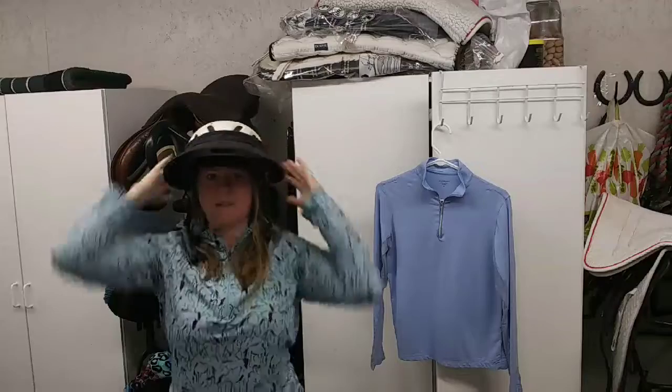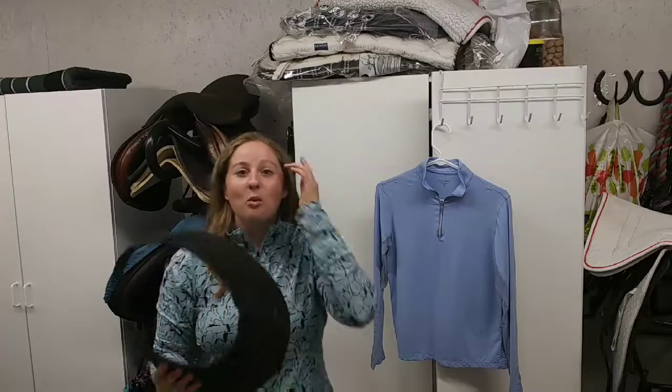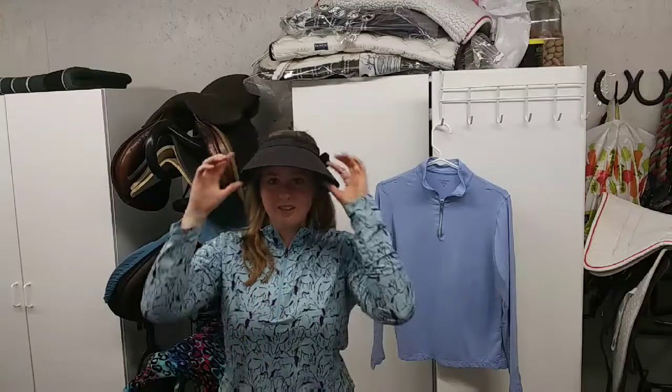It tightens down a lot and gives you so much shade. I've tried wearing sunglasses with my helmet and could never get them to fit quite right, so this works really well for riding. The really awesome thing is that when you're not riding — say you get off to set up jumps, give lessons, or just work outside with your horses — you can adjust it down to fit without your helmet. It goes from riding to farm work and still provides a lot of shade, even shading your shoulders if you're wearing a short sleeve top.